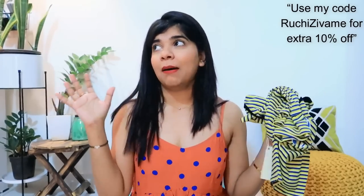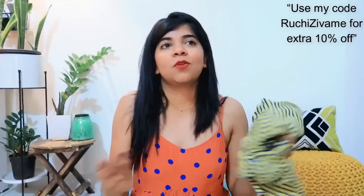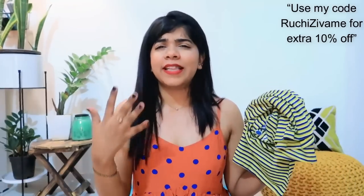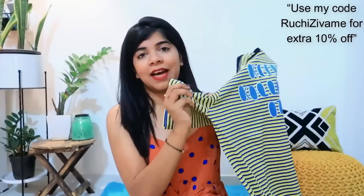It is a very comfortable fabric, breathable in the warm air. It is very lightweight with a very soft fabric — perfectly suited for summer.